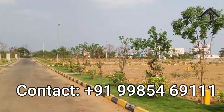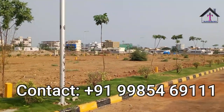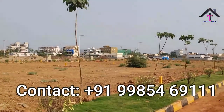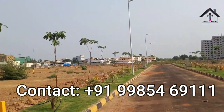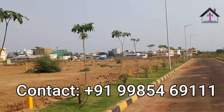It is very close to ODF and BDL, and just a 10-minute drive to BHEL. So you can just imagine how good this project is. This project is exactly located around all the residential houses, just beside Patancheru — it's an already-developed area.